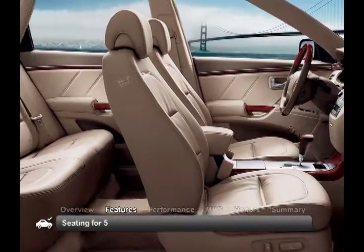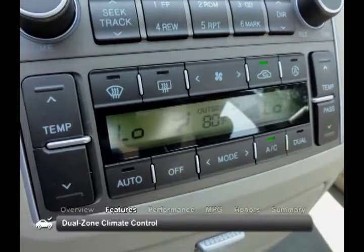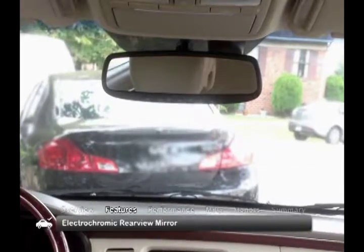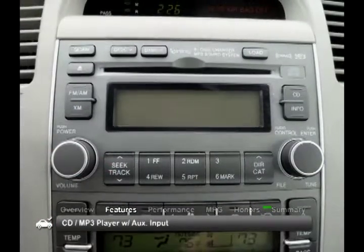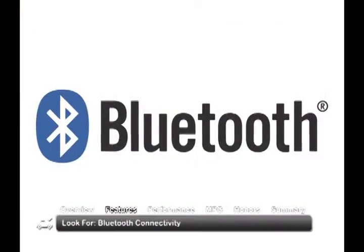The comfortable interior of the 2010 Hyundai Azera seats five and comes with standard dual zone climate control, cruise control, an electrochromic rear view mirror, and a CD MP3 stereo with iPod, USB, and auxiliary inputs. Also look for a navigation system and Bluetooth connectivity.